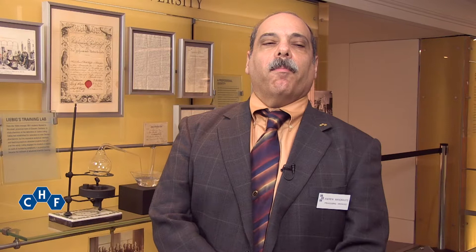This module of our permanent exhibit, Making Modernity, is called the Practical University and this is why. Chemistry in the early 19th century was largely a passive affair. Lecturers lectured, students sat and took notes. Booth, a native Philadelphian but a recent graduate of Rensselaer Institute and now teaching chemistry on Long Island, realized that there was a better way of teaching chemistry to students. But that better way was being practiced an ocean away in Germany.